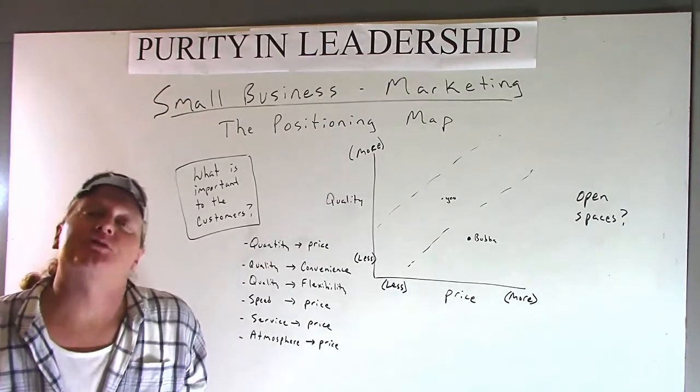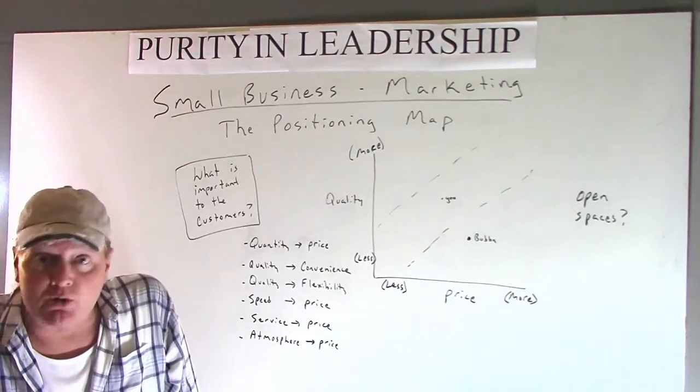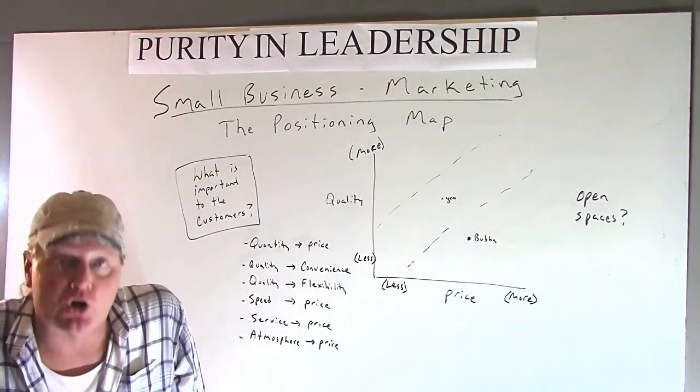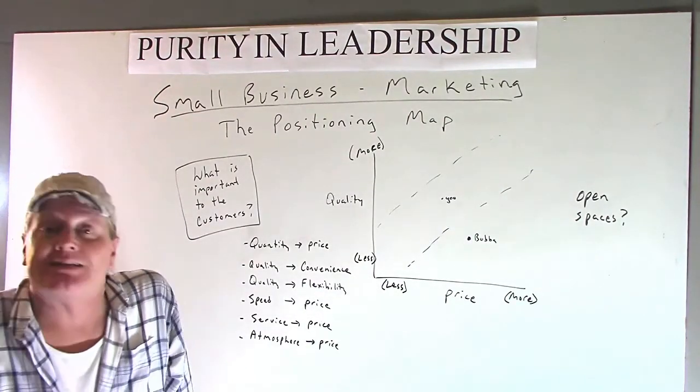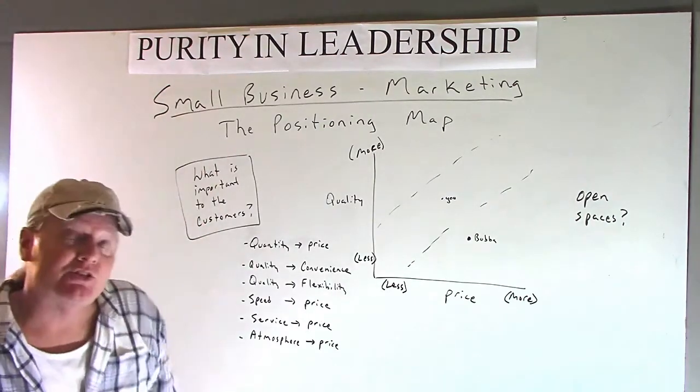Hi, welcome back to the Leadership Help Desk where we're still doing our series for small business and small business marketing. Doing a little analysis here. Our topic for today is a positioning map.